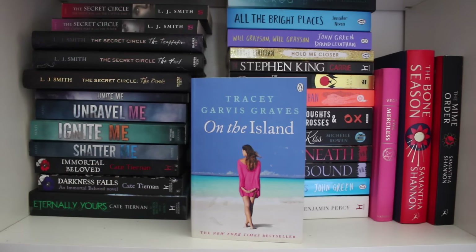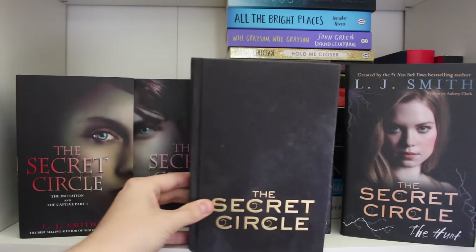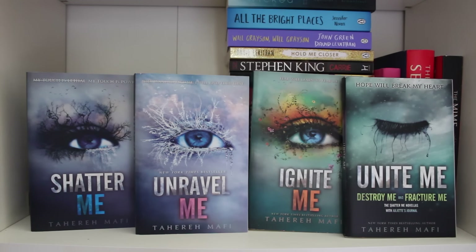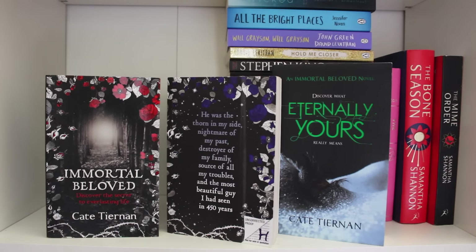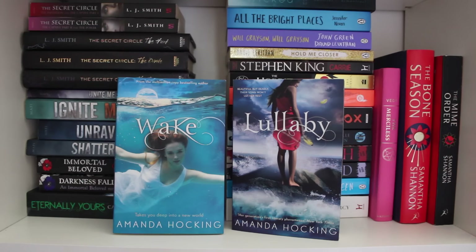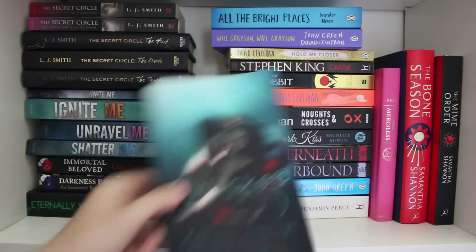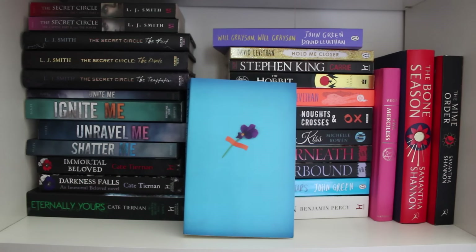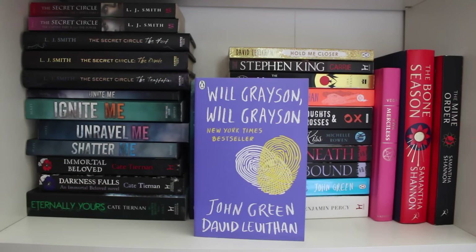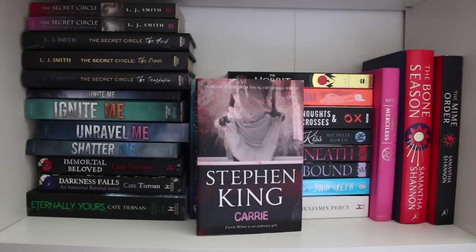On the Island by Tracey Garvis Graves. The Secret Circle series by LJ Smith — the complete series. Shatter Me, Unravel Me, Ignite Me and Unite Me, Destroy Me and Fracture Me by Tahereh Mafi. Immortal Beloved and Eternally Yours. Darkness Falls by Kate Tiernan. Wake and Lullaby by Amanda Hocking. Wicked by Jennifer Armentrout. All the Bright Places by Jennifer Niven proof. Will Grayson, Will Grayson by John Green and David Levithan. Hold Me Closer — A Tiny Cooper Story by David Levithan.